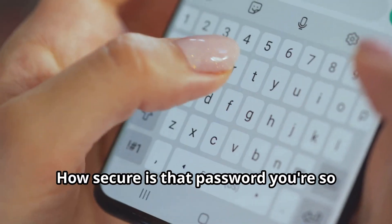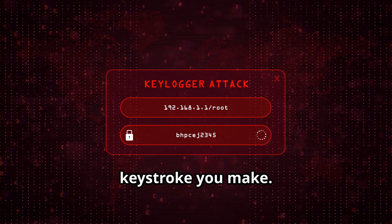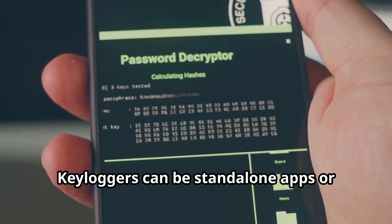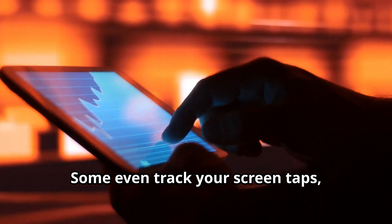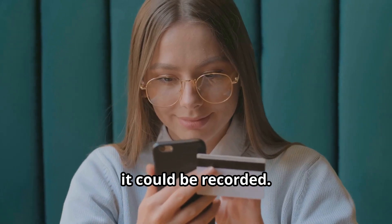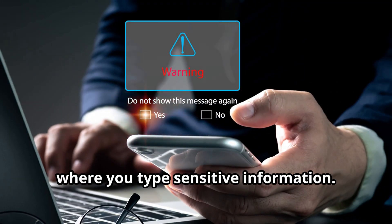How secure is that password you're so proud of? Key logging is all about capturing every keystroke you make. Malicious software records every letter, number, and symbol you type. Key loggers can be standalone apps or embedded in websites. Some even track your screen taps, analyzing touch patterns. Every time you enter banking details or log in to social media, it could be recorded. Be cautious about what you download and where you type sensitive information.